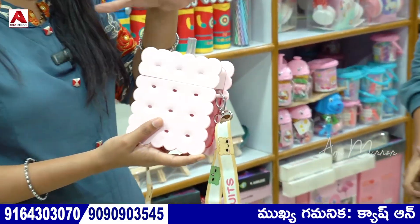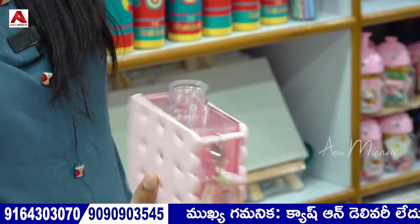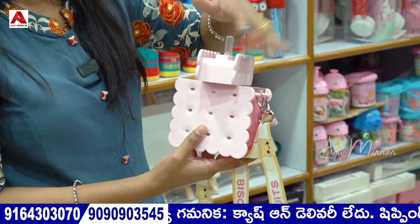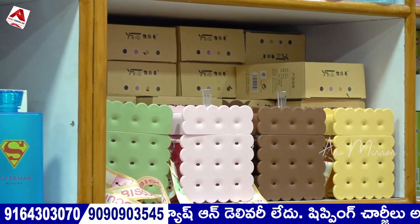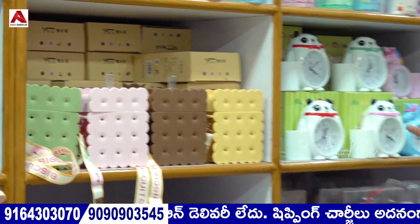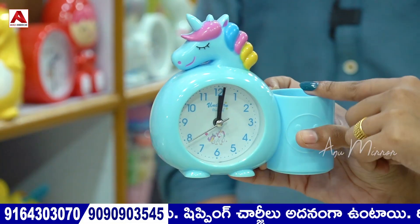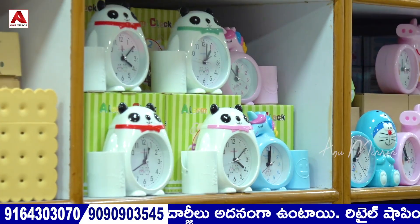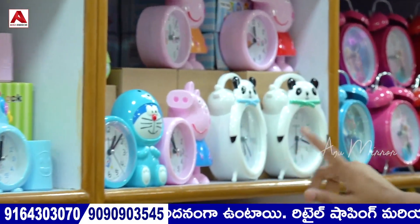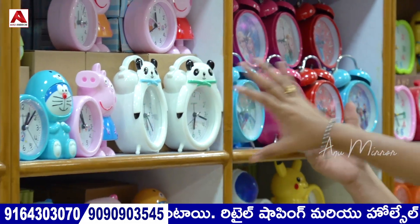This is also a silicon water bottle — book type. Let's open this. This is also a hanging type picture. There are different colors available. Next is a clock with pen stand — we have a blue color. There are different types and sizes. You can choose Doraemon shape and Mickey Mouse shape — different patterns are available.